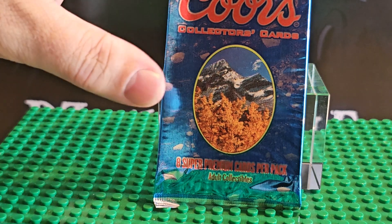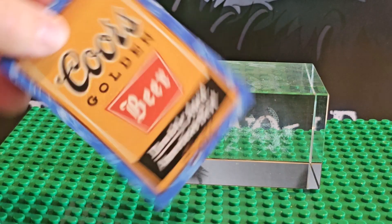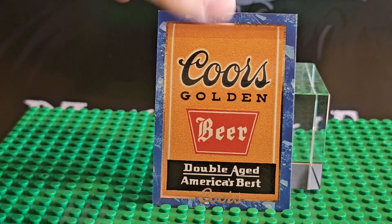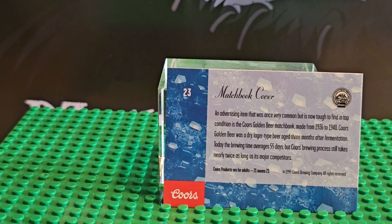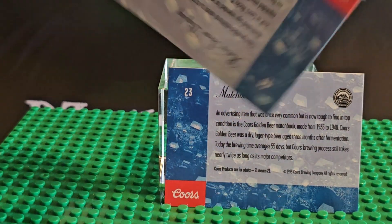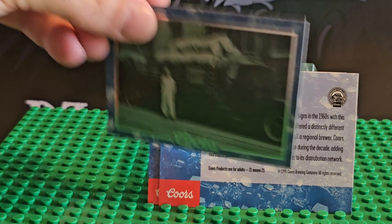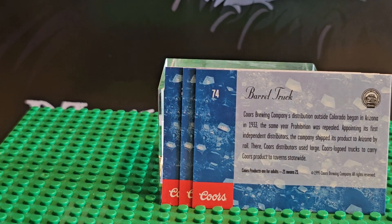We're going to open one pack up — collect it. We wiggle it down and then cut off the top. First card we see here is the Coors Golden Beer, card number 23. Next card is card number 44.